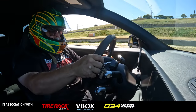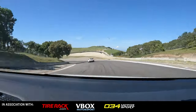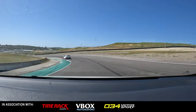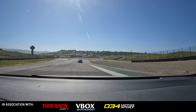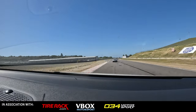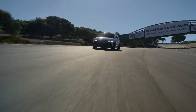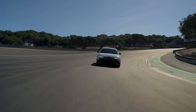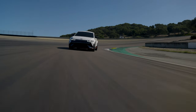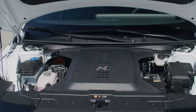The Hyundai IONIQ 5N is not an EV that happens to be a performance car — it is a performance car that just happens to be an EV. It's built on the same platform as the regular Hyundai IONIQ 5. The standard 77 kilowatt-hour battery is replaced by an 84 kilowatt-hour battery, and the motors produce 600-plus horsepower of dual motors driving all four wheels, totaling 601 horsepower.